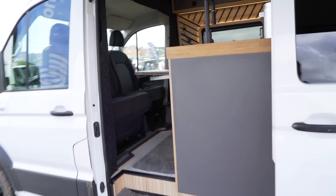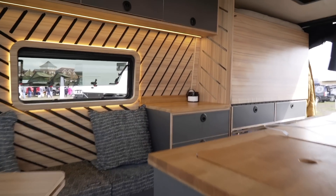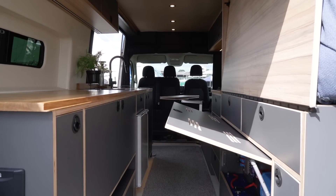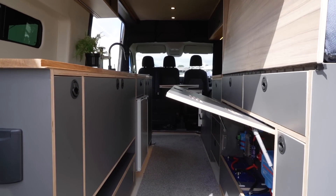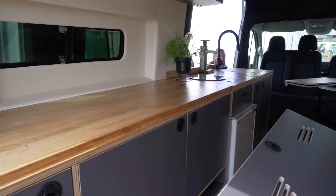What do you guys think of this? This is from Trek Vans, based on a MAN TGE. Really nice, a fold-down bed. But yeah, really nicely done. Nice colour, very homely.